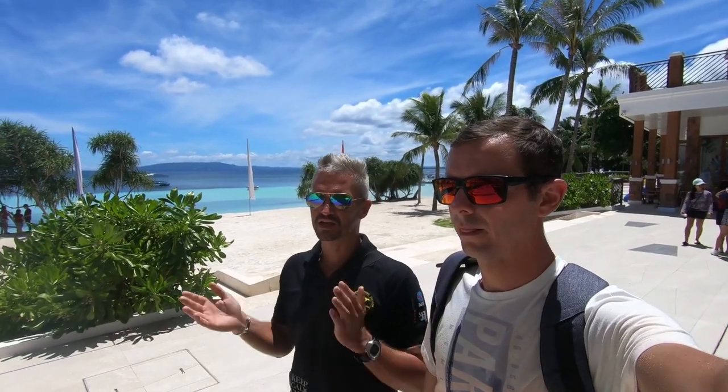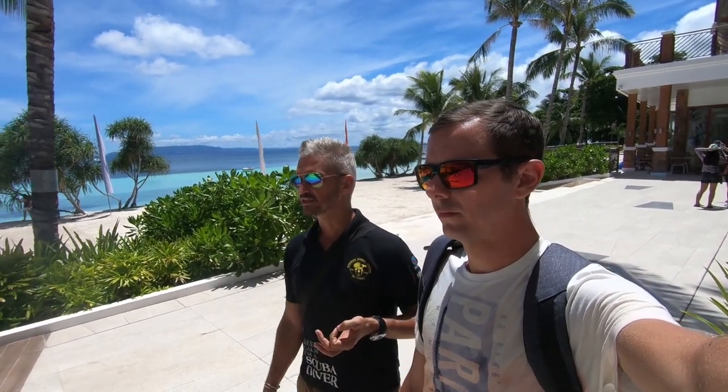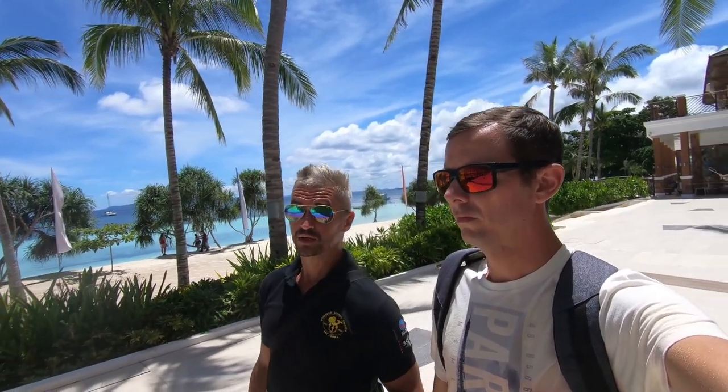Green turtles are reptiles so they don't have gills. They are extremely good breath-hold divers and only need one explosive breath between five-minute dives to replenish their lungs and tissue with the necessary oxygen. Depending on their activity level and stress, they can even stay down longer — we've witnessed them grazing on the seabed without resurfacing for up to 20 minutes.